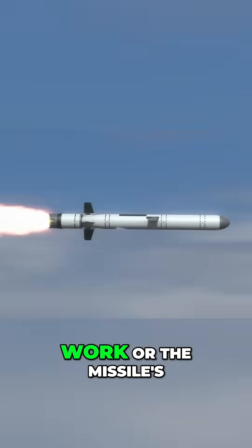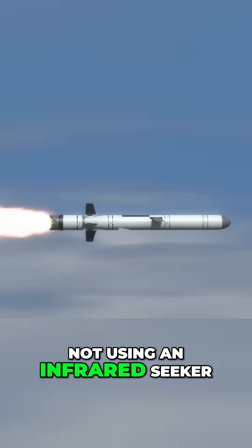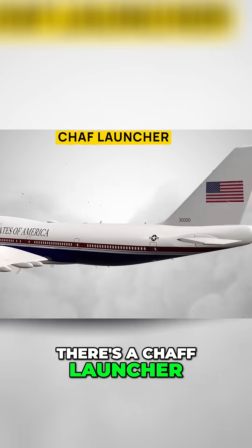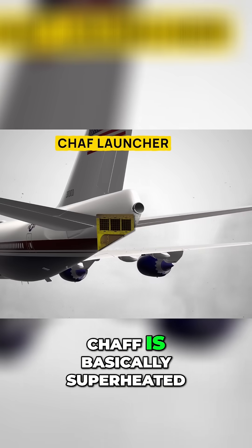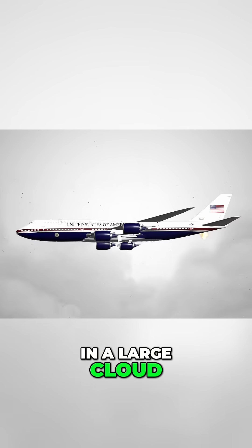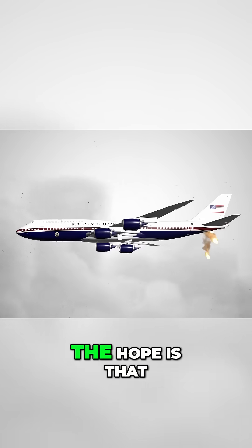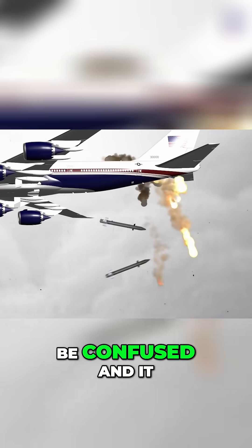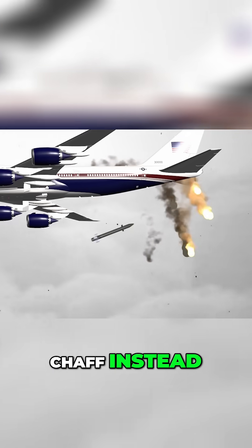But if that doesn't work, or the missile's not using an infrared seeker, at the rear of the aircraft there's a chaff launcher as a last resort. Chaff is basically superheated metal that gets blasted in a large cloud around the aircraft. The hope is that, because of this heat and infrared qualities, the incoming missile will be confused and fly through the chaff instead.